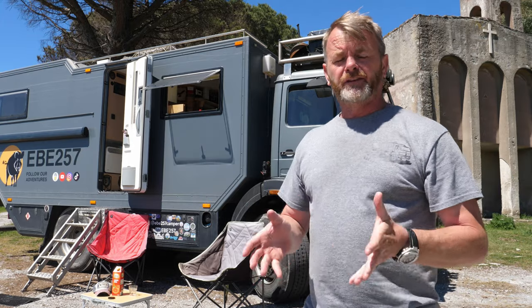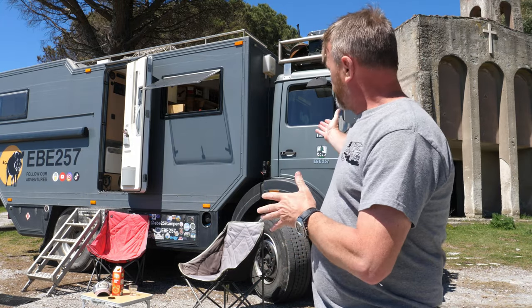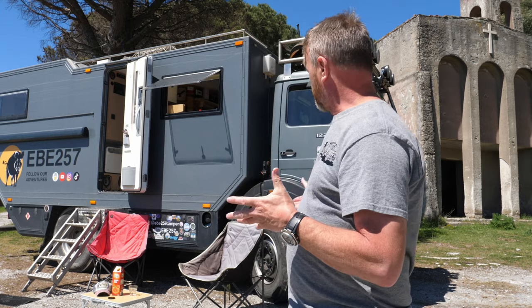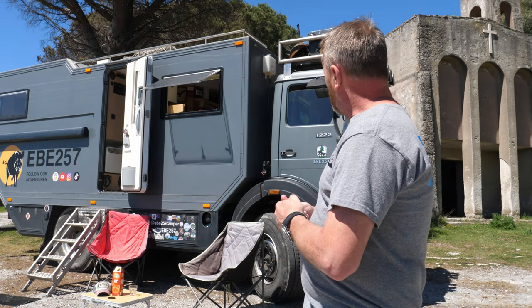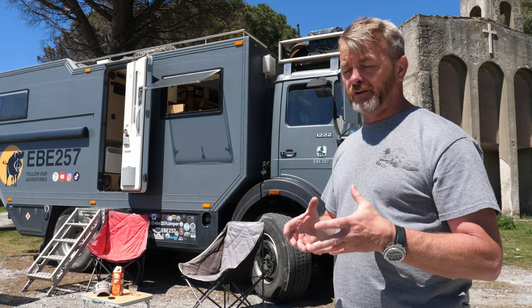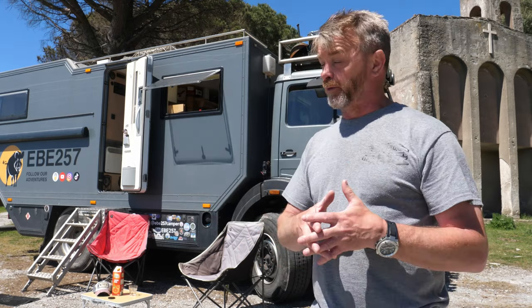Let's have a look at the vehicle. This particular overland vehicle is a Mercedes 1222 AF — AF meaning four-wheel drive. It's got permanent four-wheel drive, a locking central diff and a locking rear diff. This will increase your fuel consumption, but it also gives you the ability to get further away off the tarmac roads than a normal motorhome or camper van would.